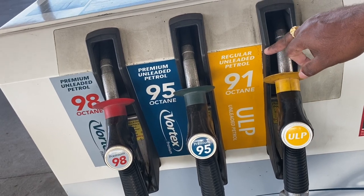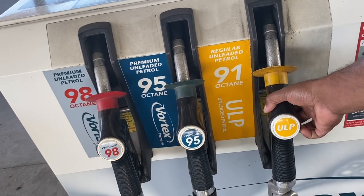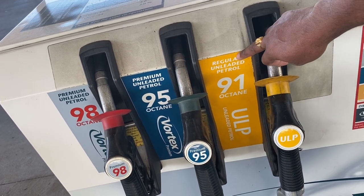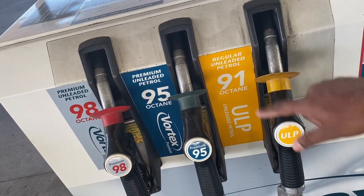They call Unleaded 95 regular, and they call Unleaded 91 ECO. If you compare it to the others, the price is a little lower and the petrol quality is a little lower.